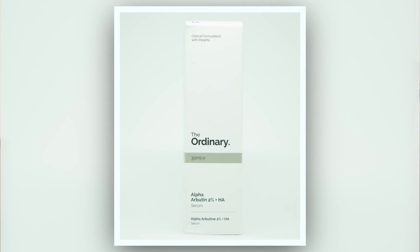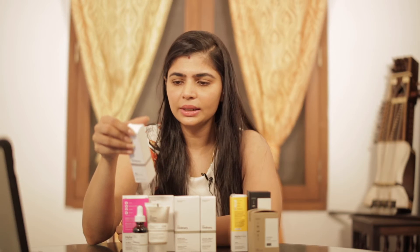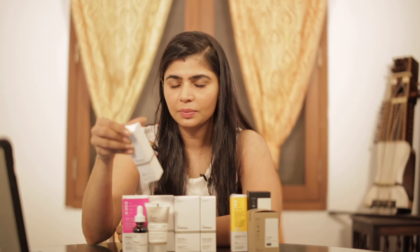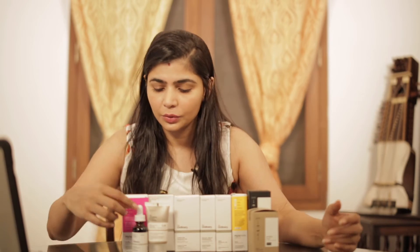This is the alpha arbutin 2% in hyaluronic acid. They tell you to apply just a few drops to your face in the AM and the PM. I noticed a comment on my Instagram page saying that this does break some people out — it hasn't broken me out. That's one thing with skincare: if you think something is breaking you out, you just have to stop using it. Results may vary — what works for somebody may not work for you, and what's your jam might not work for me.